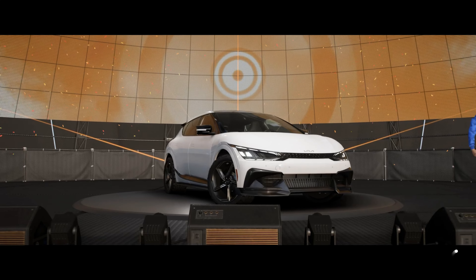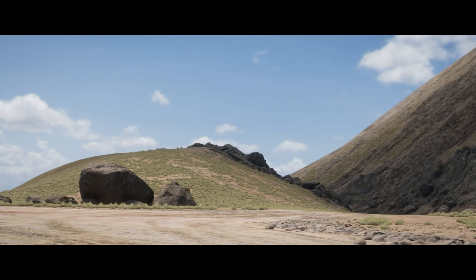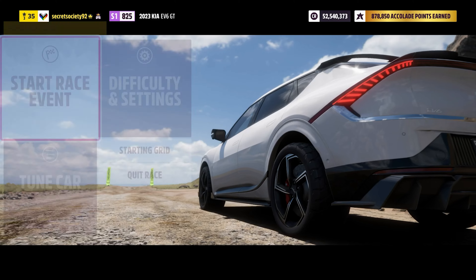Even though it's considered an SUV in some regards, it's not a full blown one at the end of the day, even with the off-road suspension. It could struggle in terms of off-road capability overall, but I'm hoping it will be at least quick as far as EVs go.